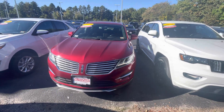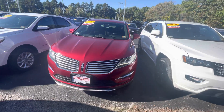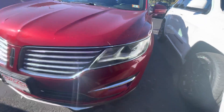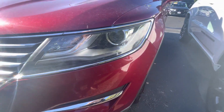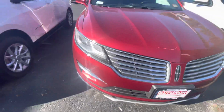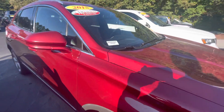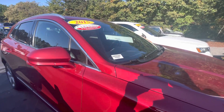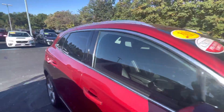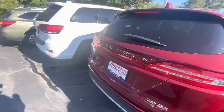Hey Beth, this is Dylan from AutoFair Honda. Just wanted to thank you for reaching out about our 2015 Lincoln MKC. Started off with the nice LED daytime running lights up here. Love this front grille too, looks awesome. It is a 2015 and it comes with our AutoFair certification and the alloy rims.